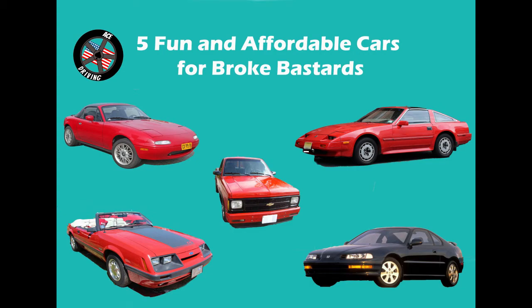Hey everyone, it's Rick from Ace Driving. Every car guy on earth wants their dream enthusiast car, but some of us aren't exactly in a place where we can comfortably make monthly payments on a car that costs tens of thousands of dollars. I'll be real, it's kind of a bummer. But don't worry, we've got you covered with a small list of alternatives to your dream machine that won't break the bank. Every vehicle on this list can be purchased for $5,000 or under, so we're in the realm of what most people would consider affordable.